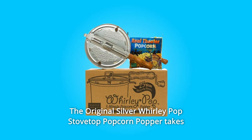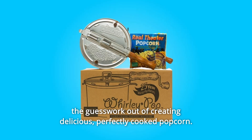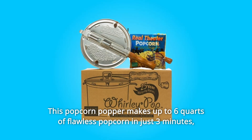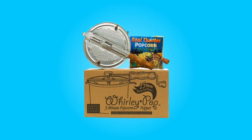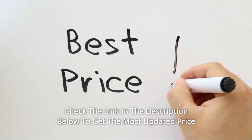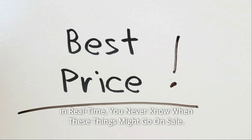The original Silver Whirly Pop Stovetop Popcorn Popper takes the guesswork out of creating delicious, perfectly cooked popcorn. This popcorn popper makes up to 6 quarts of flawless popcorn in just 3 minutes, and it's backed by a 25-year warranty. Check the link in the description below to get the most updated price in real time — you never know when these things might go on sale.